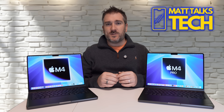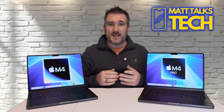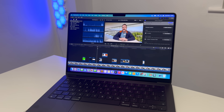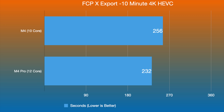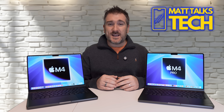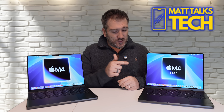For a real-world video export test in H.264 — a format popular for YouTube and TikTok — I exported the same video on both machines. The M4 with 16 gigabytes of RAM completed it in 256 seconds, and the M4 Pro with 24 gigabytes of RAM completed it in 232 seconds. That's only a 24-second difference, which honestly isn't much.